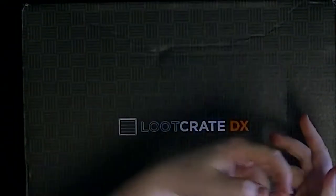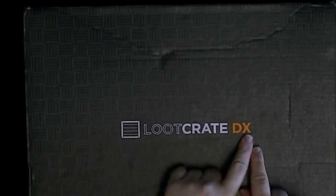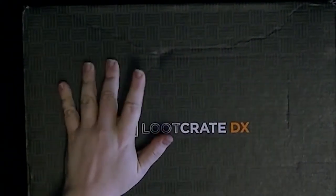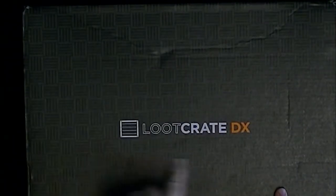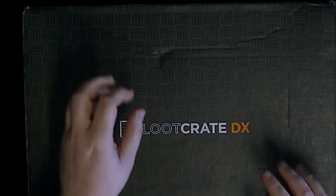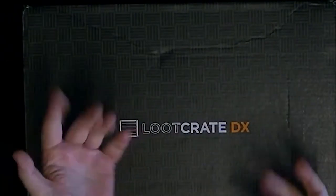Hello ladies and gentlemen and welcome to another episode of Loot Crate here at Passage Skin. We are doing Loot Crate DX for the month of September. Speed was the actual theme, so we're looking for vehicles and fast moving objects. I think that's what's going to be in this one.